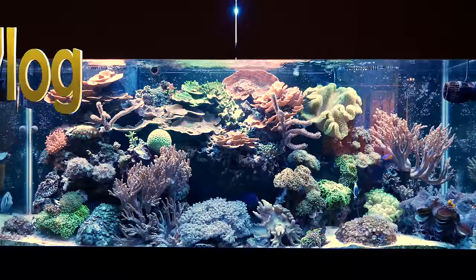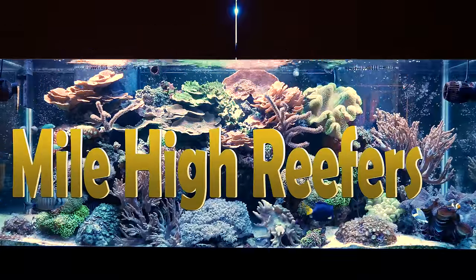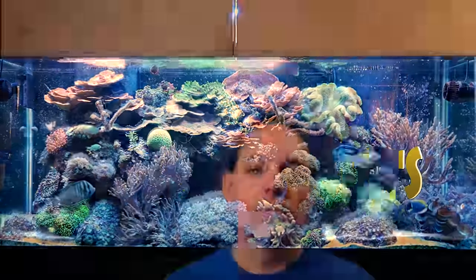Welcome to Mile High Reefers. I'm Scott Anderson and it's time for another Reef Vlog. Last weekend was Reefstock and that was awesome. It was so much fun meeting all of you. Thank you to everybody who came up and said hello. It's so much fun meeting like-minded reefers out there.